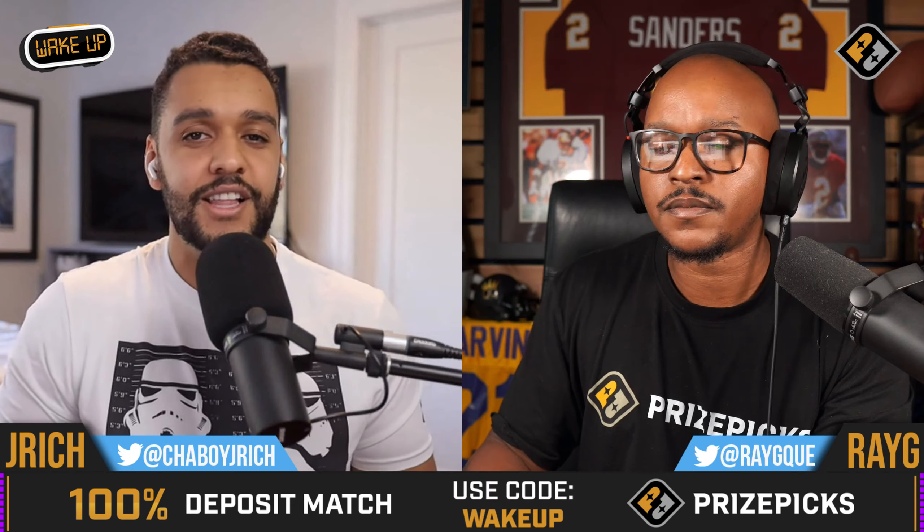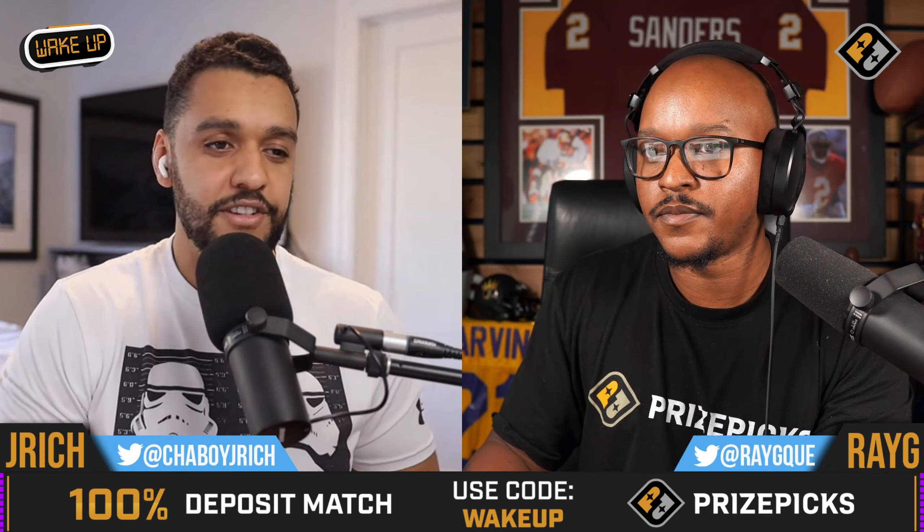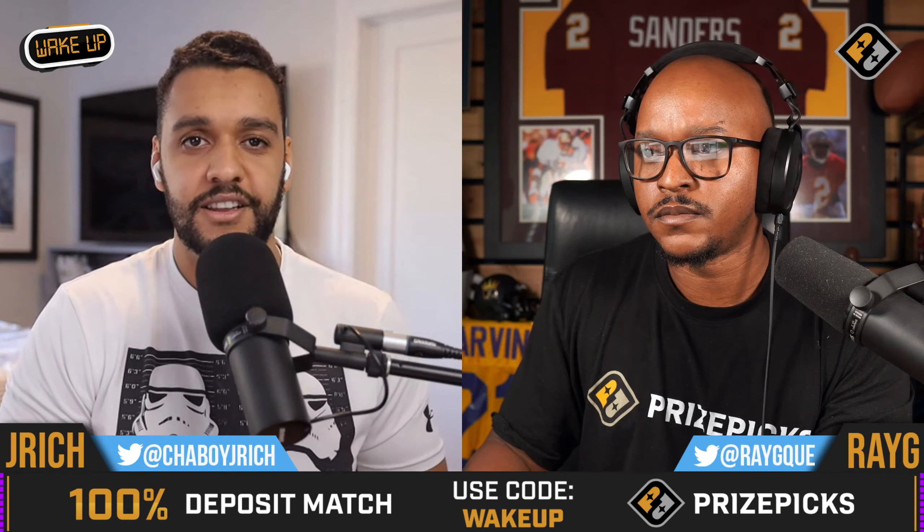But it's a new day, new slate, new games. Let's dive into it. The model's ready to go. We got some plays for the people. Let's get into it.